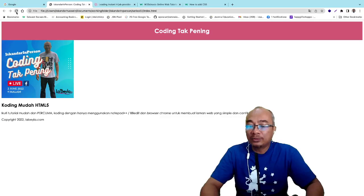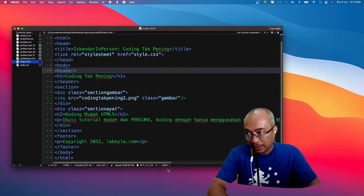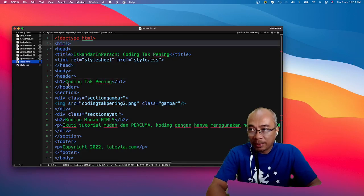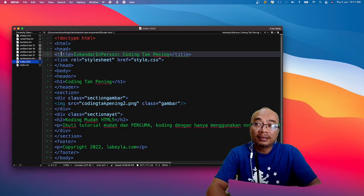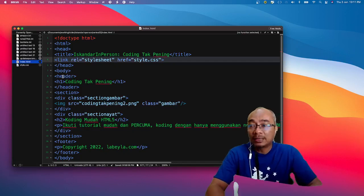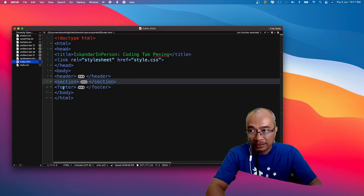Jadi apa yang setakat ni saya tunjuk — saya dah buat doctype untuk menentukan yang kita guna HTML5. Kita mula HTML, kita matikan dengan HTML. Lepas tu dalam HTML tu kita letak head dengan body. Dalam head kita letak title dengan link untuk style CSS. Lepas tu dalam body kita letak tiga tag — header, section, dan footer. Dalam header saya letakkan tajuk 'Coding Tak Pening'. Dalam section saya letak dua div — section-gambar dan section-ayat.